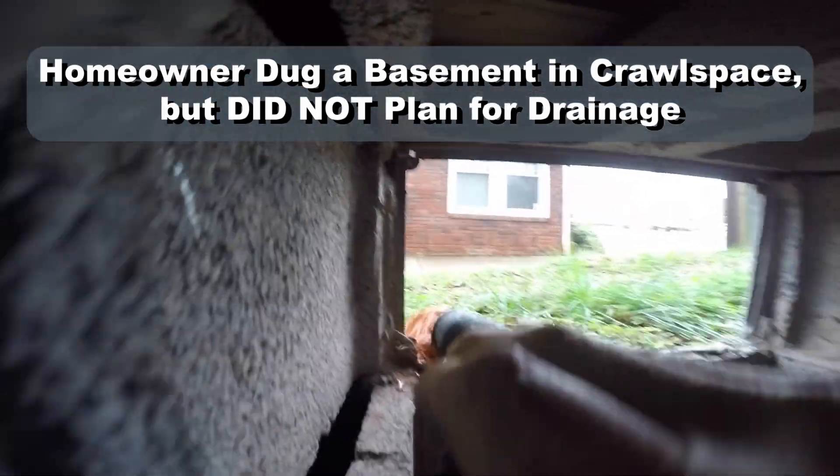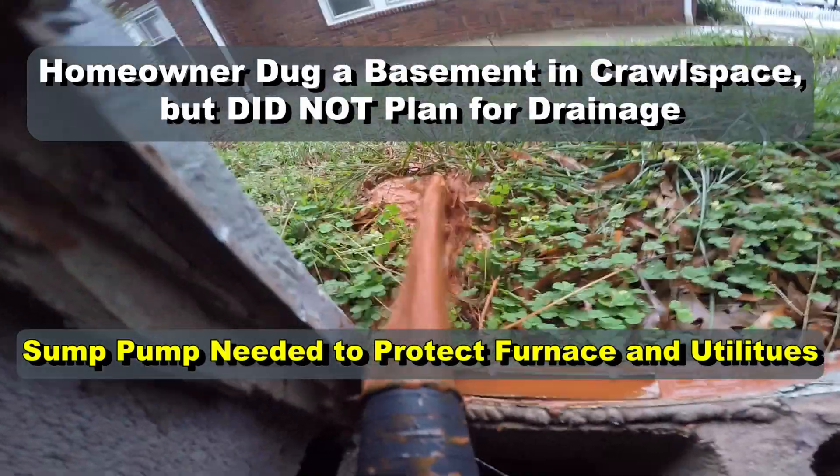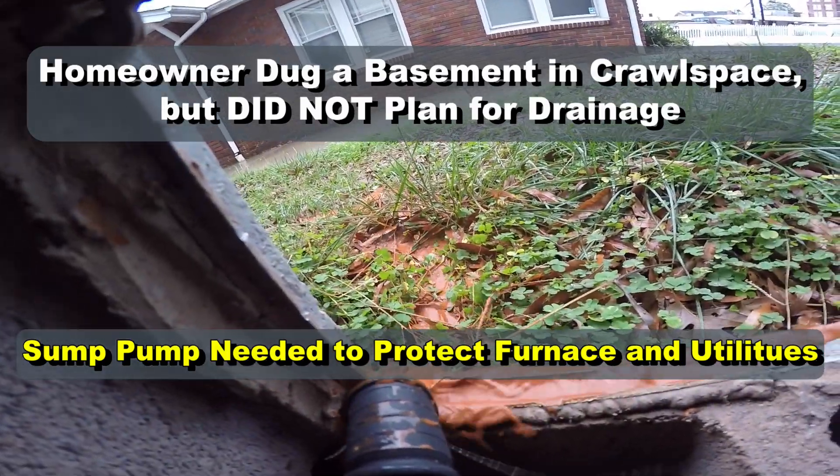It rained last night and the cellar that these guys dug out is totally under water, so we need to pump this area out so that we're able to get down here to work.